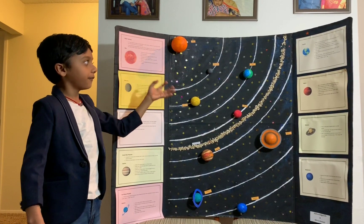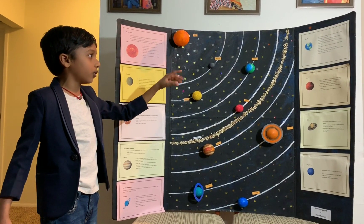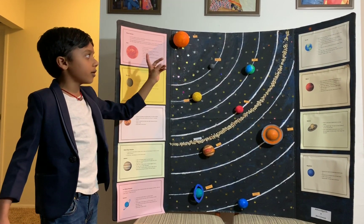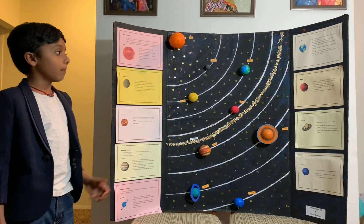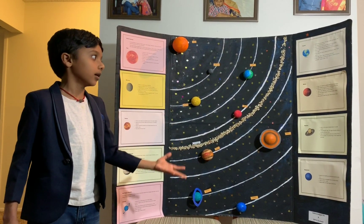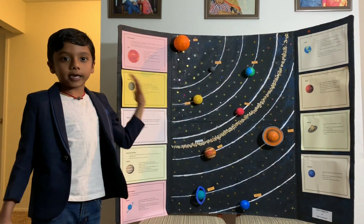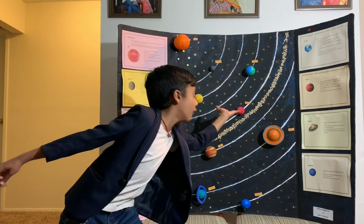It takes 24 hours to complete one rotation. Mars is the second smallest planet. Mars' surface is red because it has dust and rocks.